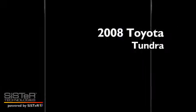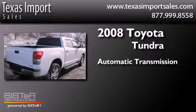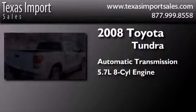This is a 2008 Toyota Tundra. This truck has an automatic transmission and a 5.7 liter V8.